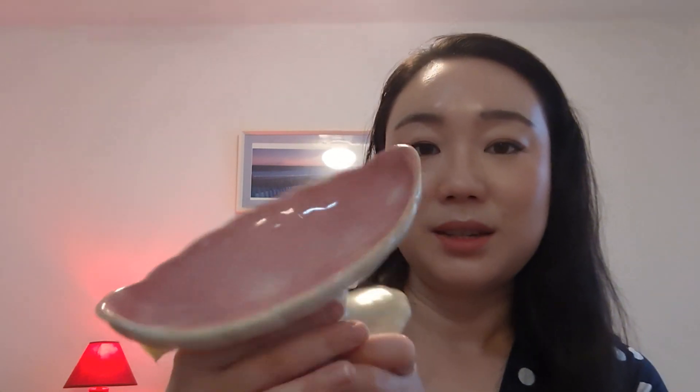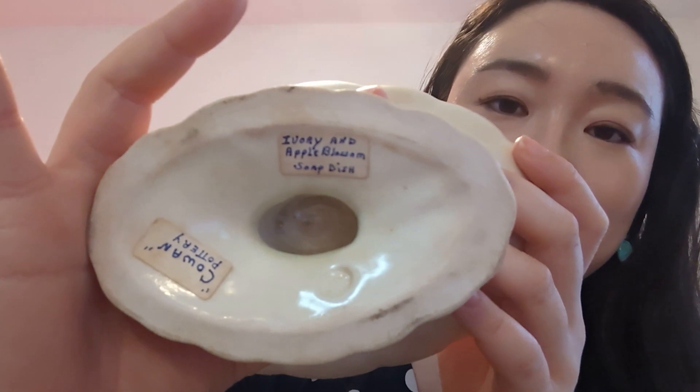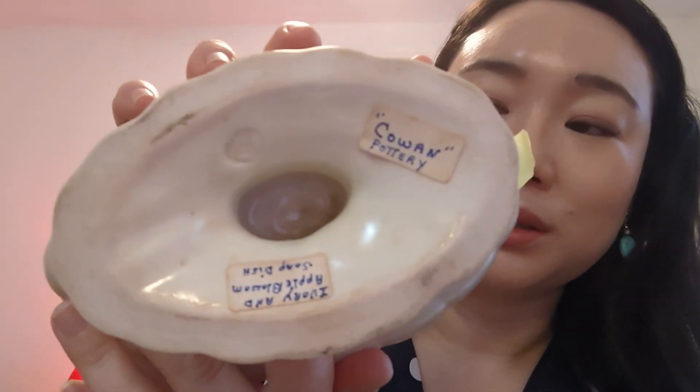Cheers to more coffee. Another thing I got is this soap dish from the knickknack house. On the bottom it says 'Cohen Pottery' and 'Ivory and Apple Blossom Soap Dish.' She must have gotten this from an antique store. It's just really cute — I love it. It's pink, and I love anything pink. I love anything with a shell-like shape. I love shells and I miss my shell lamp at home. This was $6 and I love it.